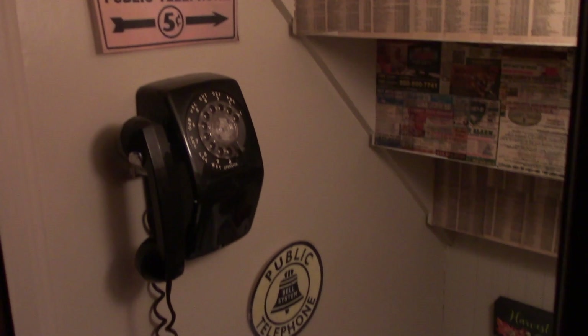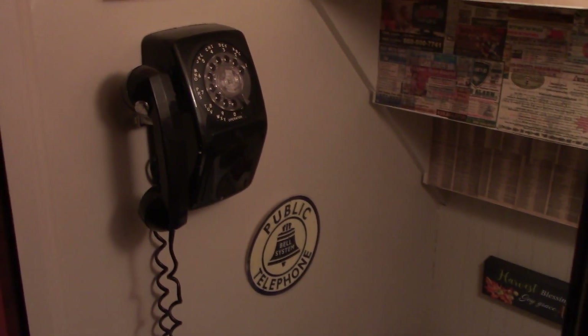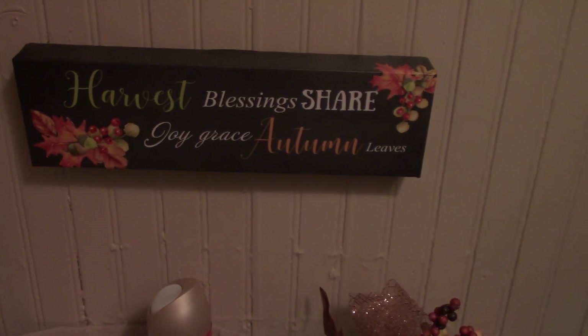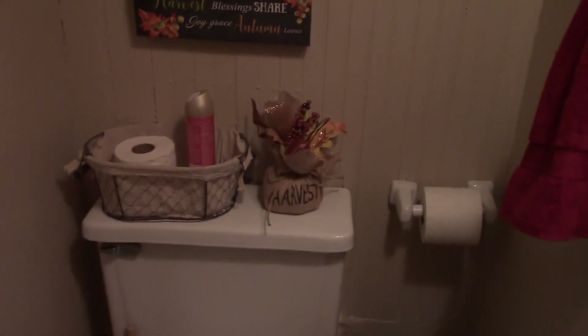I almost forgot — the little half bath. I did get a couple things for that too. One time I had a housewarming party and my cousin came in and used this restroom and told me it reminded her of a little phone booth. So I kind of turned it into a phone booth — I got an old retro phone in here, and I wallpapered the backs of the stairs with pages from the phone book. So behind the toilet: 'Harvest Blessings,' 'share,' 'joy,' 'grace,' 'autumn leaves.' And then another little thing from the Dollar General — super cute.